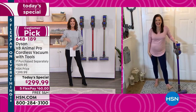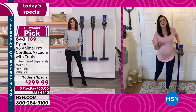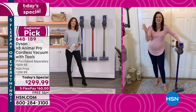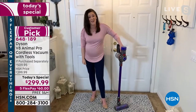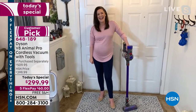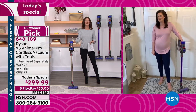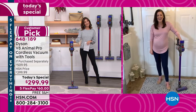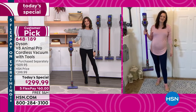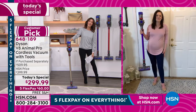There she is — Gemma Kent, good to see you. So good to see you! I'm so excited. What a way to kick off my 2022. This is my first Today's Special with Dyson since July. It's been six months in the making. It's not every day we get to do a Dyson Today's Special, and because they've been so limited at retail, we do have an exclusive offer you can't find anywhere else. Take us through a tour, Gemma.